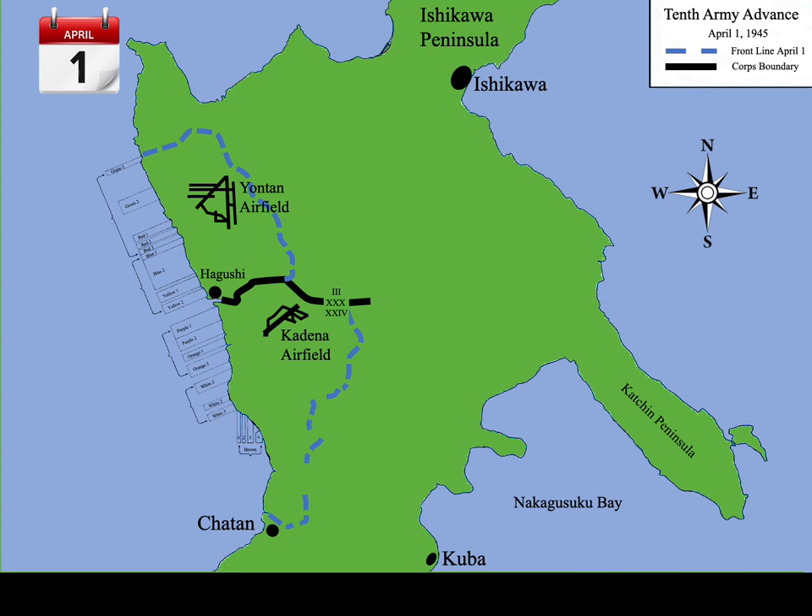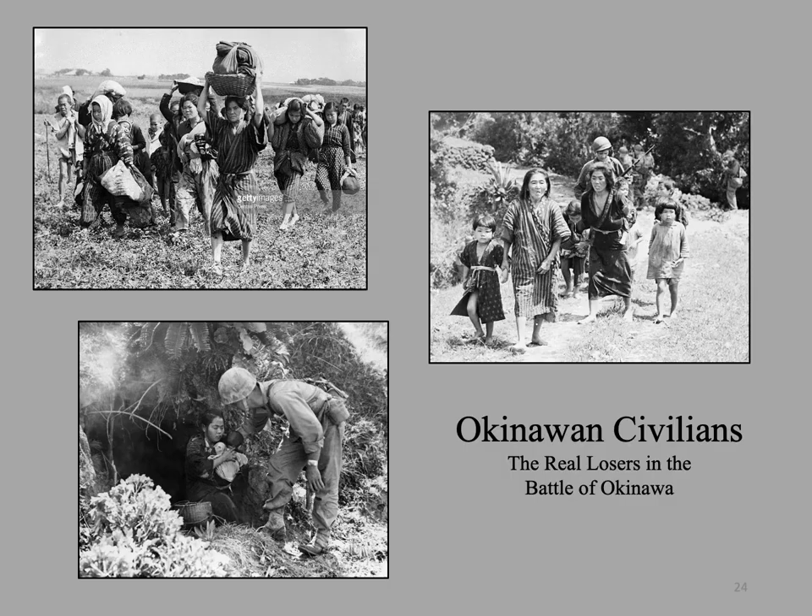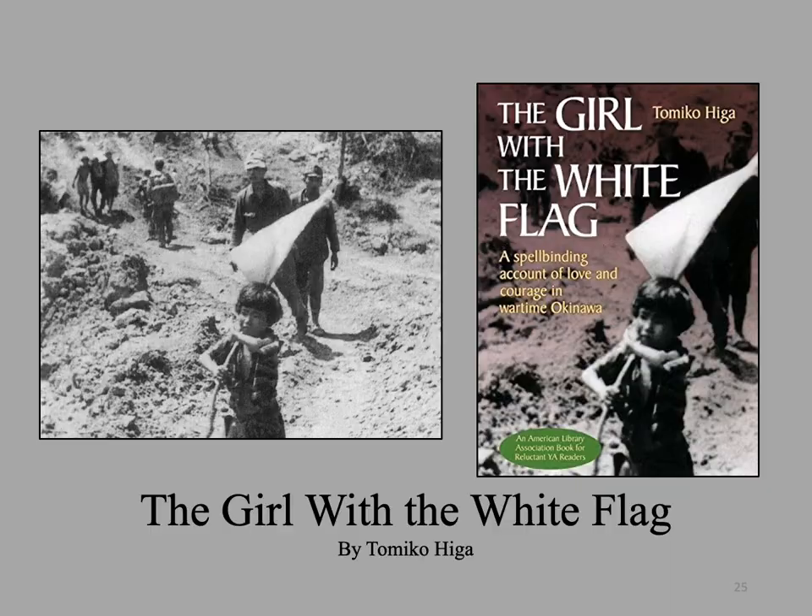During that first day and throughout the battle, the Marines and soldiers encountered Okinawan civilians — the first within a few minutes of landing. The Okinawan civilians would be the real losers in the Battle of Okinawa. They had been warned by the Japanese that the Americans would rape and torture them. Many committed suicide as the Americans advanced. Many were killed inadvertently, and some were killed as human shields for the Japanese. Some were convinced to surrender and then given food and medical treatment.